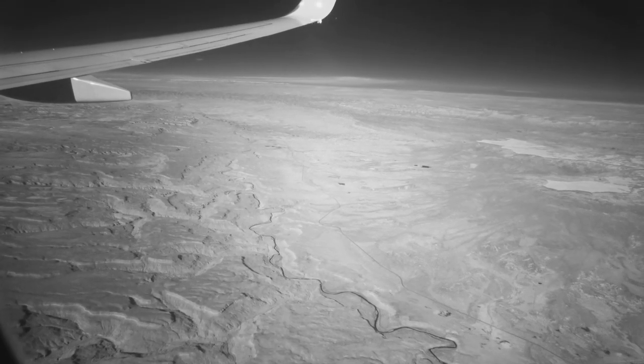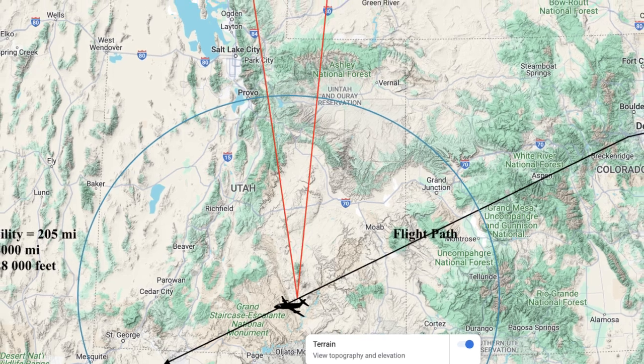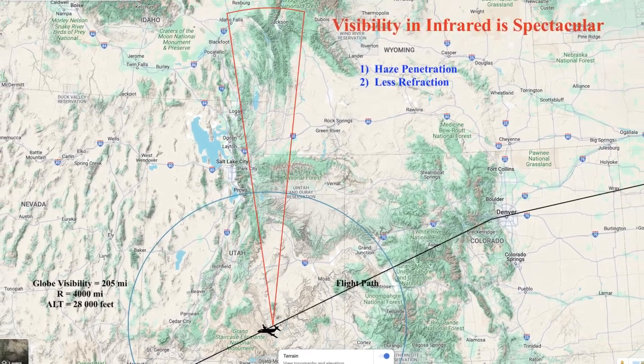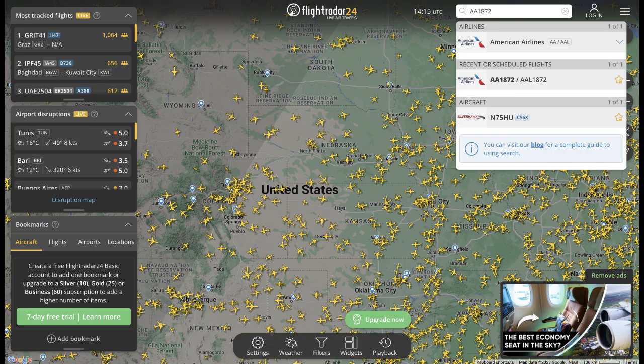After many flights over this area, the atmosphere was finally perfect, and I got to see past this Ashley National Forest. These mountain peaks that show up on the horizon to an incredible long distance view. Unbelievable folks. Now here's my flight.